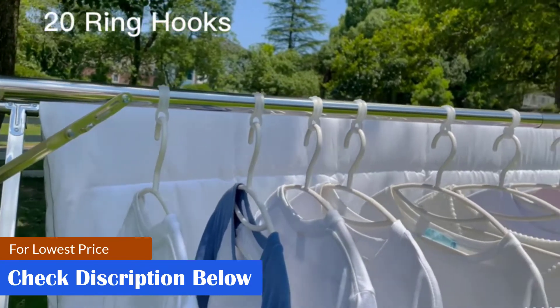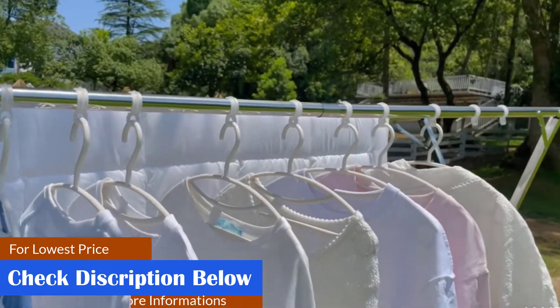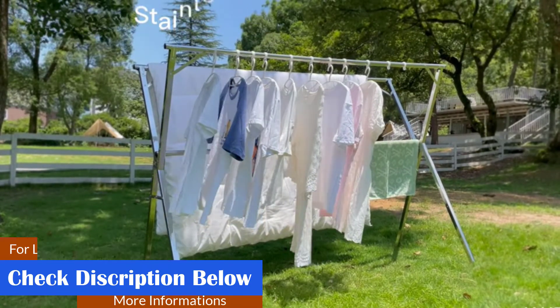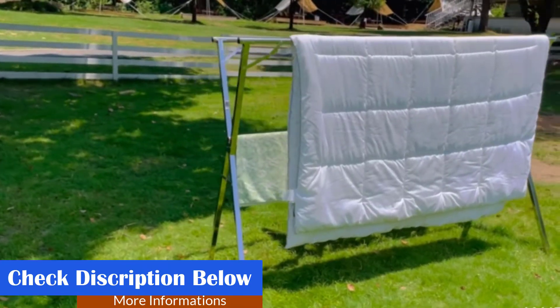Pros: windproof hooks, non-slip bottom, rust-proof, and suitable for drying quilts. Cons: may be taller than expected, and may get blown over by strong winds.